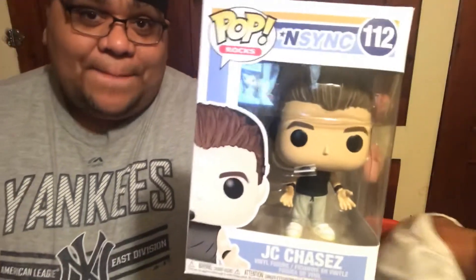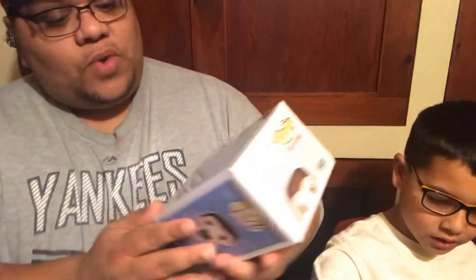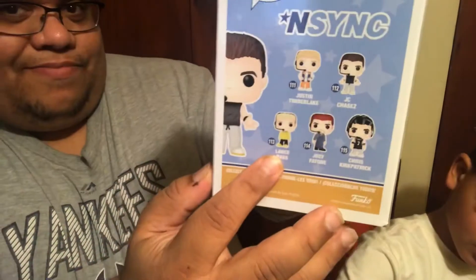The other pops that I saw a lot recently that I really wanted to get was the NSYNC pops. And this is JC Chasez from NSYNC. I was a big fan of NSYNC when I was a teenager. I still listen to their music a lot nowadays. Of course, you can get Chris, Joey, and you can also get Justin and Lance. So that's one of the pops that I got as well, and that marked all the ones that we got at Heroes Hideout.